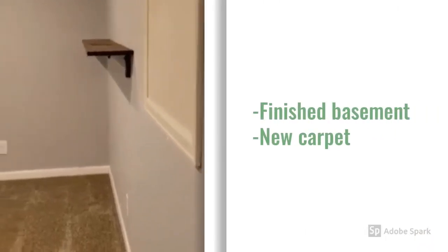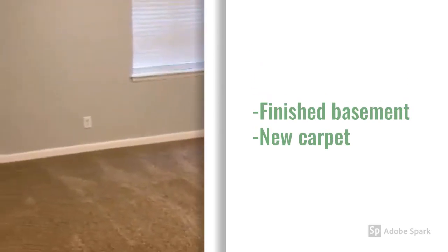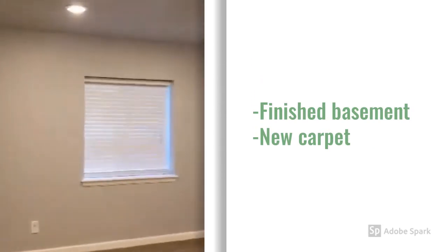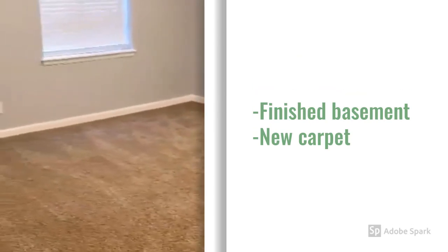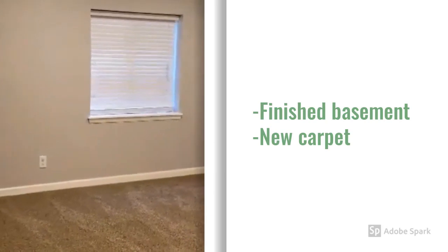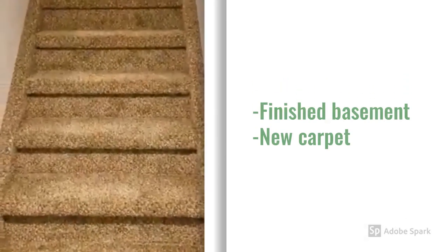The basement has a finished area that could be used for a playroom, family room, guest rooms, man cave, or children's play area. New carpet, with stairs going back up.